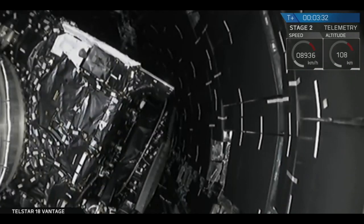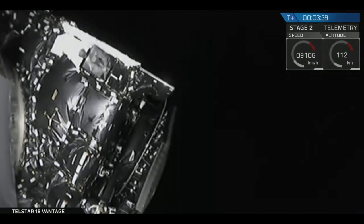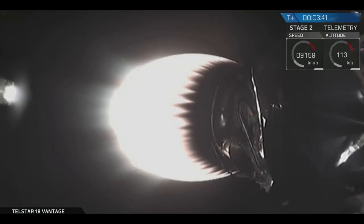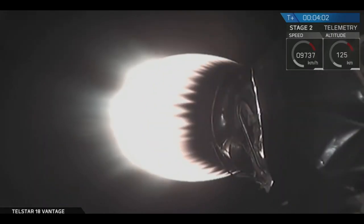Stage two on nominal trajectory. Fairing separation confirmed. A nice view, and you can hear the applause from the folks outside mission control here at SpaceX headquarters in Hawthorne, California. The two fairing halves have separated in the vacuum of space. As a reminder, on this flight the fairings do not have recovery systems — we did not put parachutes in, so there's no plan to recover the fairings.